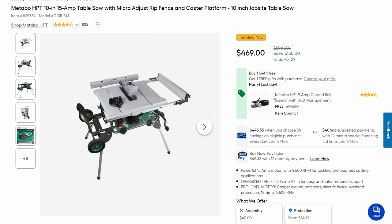The table saw — normally the sale price we look for on this is $450, but it's $19 more. However, you're getting a free corded belt sander. So ask yourself: would you pay $19 for a corded belt sander? Not a bad belt sander for $19.